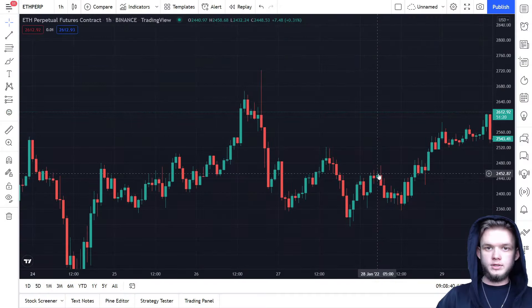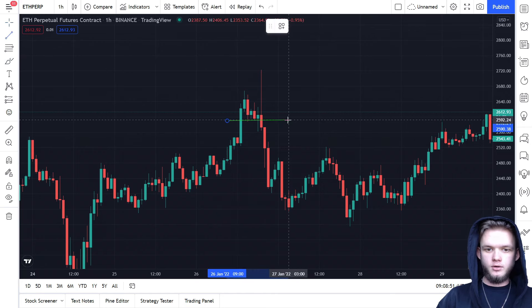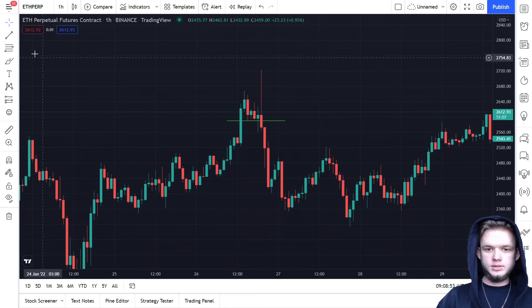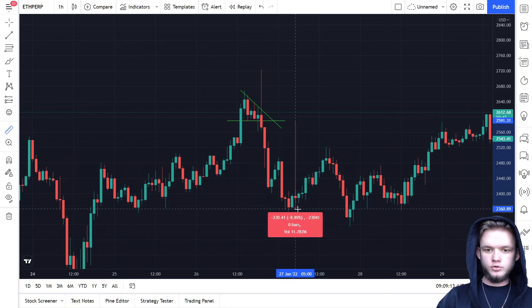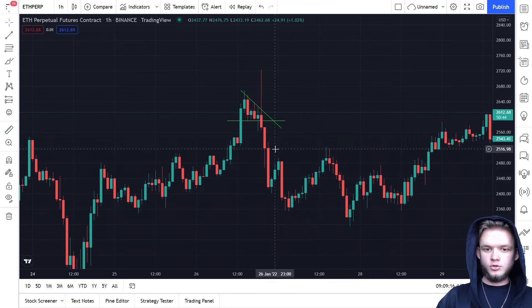As well as ascending triangles, we have descending triangles — we can make money on short trades too. We can see some support here, and a trend line going down. The price hits one, hits two, comes to support, hits three, hits four — then we see a huge dump, like nine percent down.